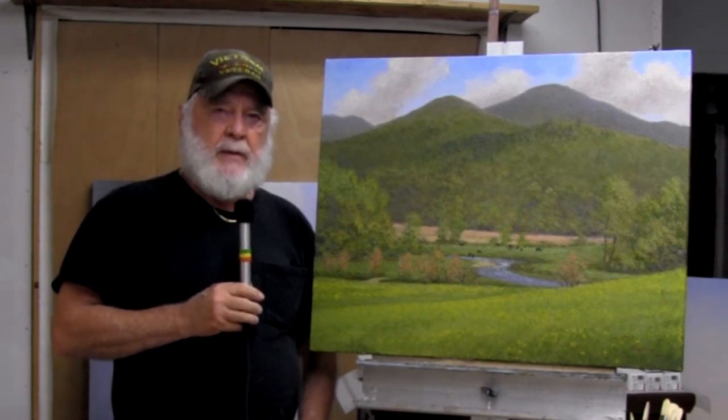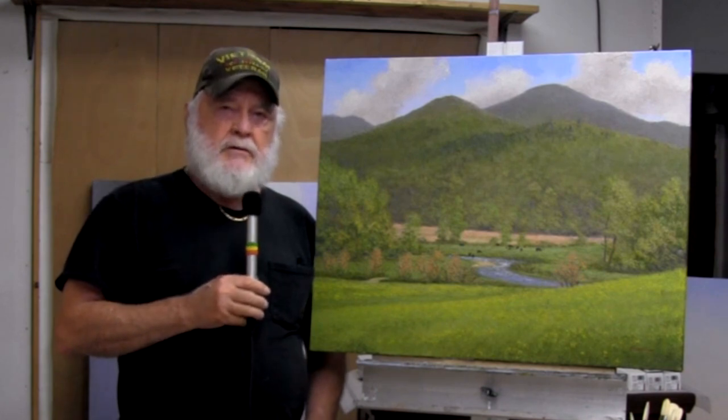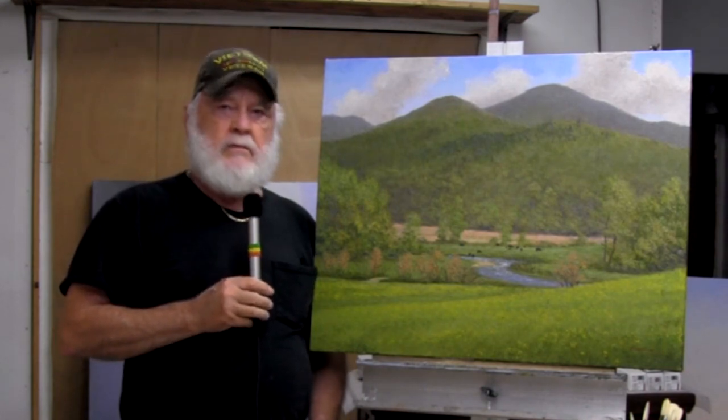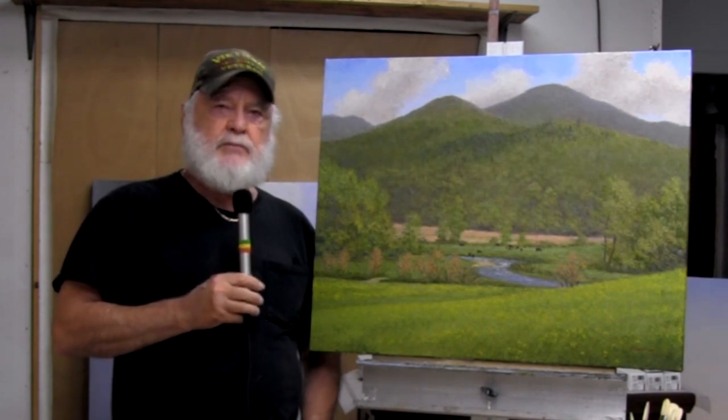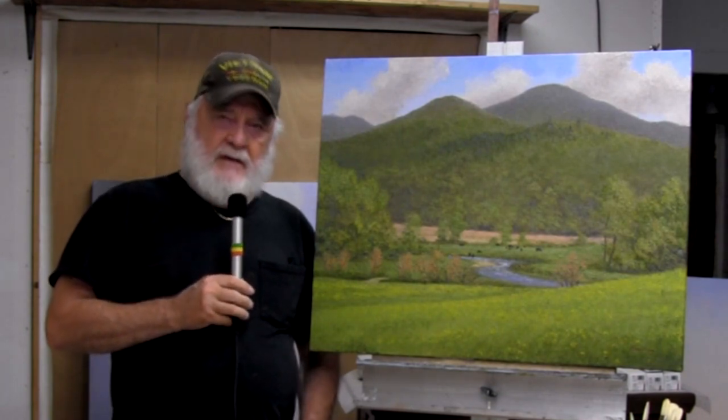If you'd like to see these paintings and you're in the Franklin area, I'd invite you to come to my studio and view the coronavirus production — the paintings done during that time. Thank you very much.